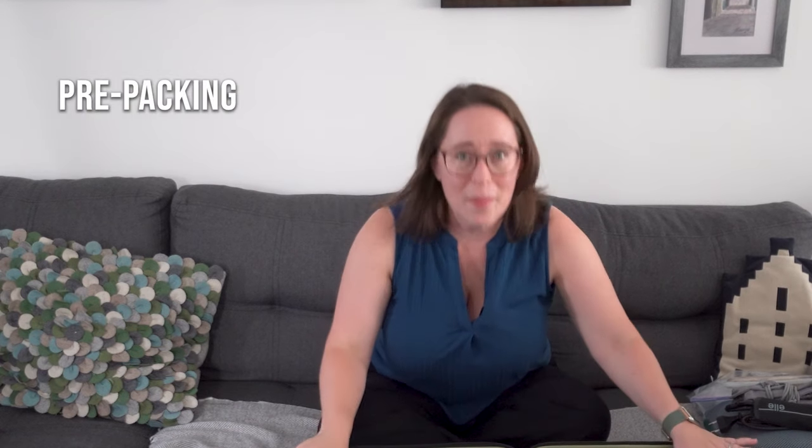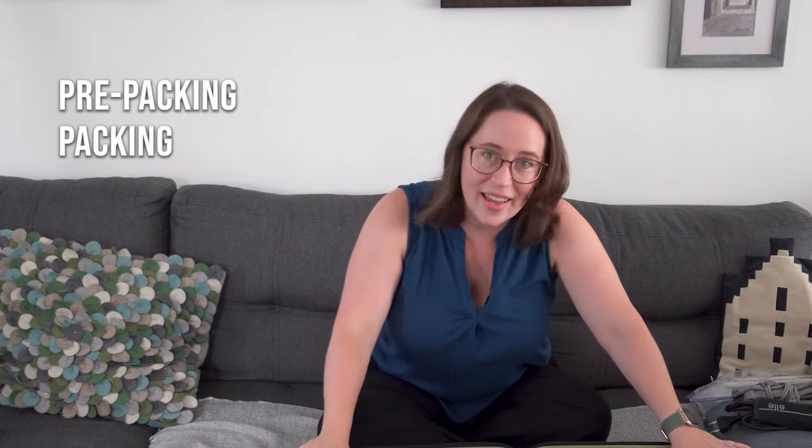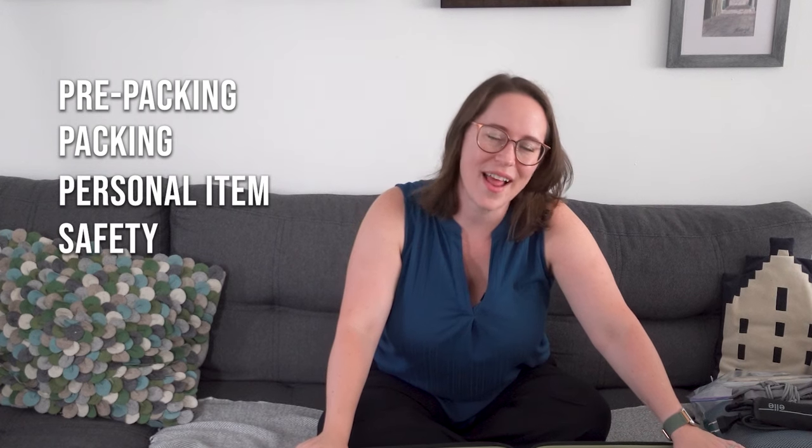This video is going to be in four different sections: the pre-packing section, packing, the personal item, and then extra security stuff. So you don't want to miss any of it.